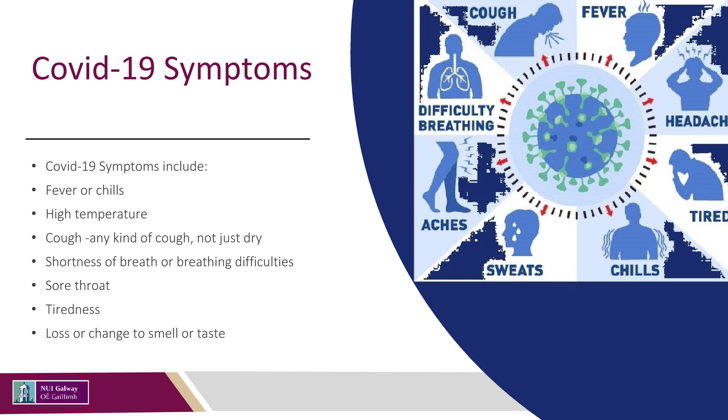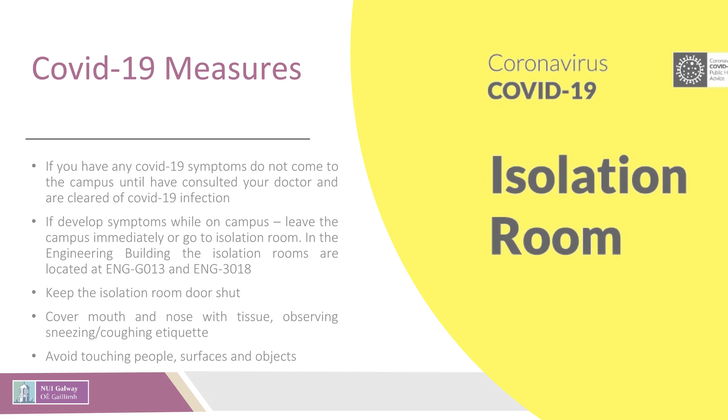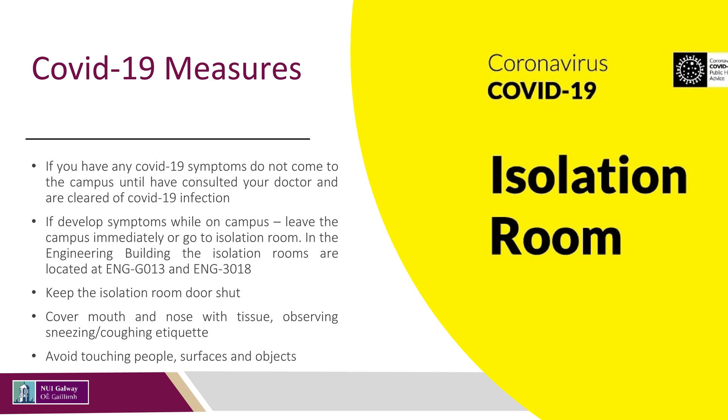If you develop symptoms of COVID-19 while on campus, you should leave the campus immediately, return home, and consult your GP. If you are unable to go home immediately, you should go to the closest isolation room — either ENG G013 or ENG 3018. A designated person will assist you with your return home and your PI must be informed. Keep the isolation door shut.